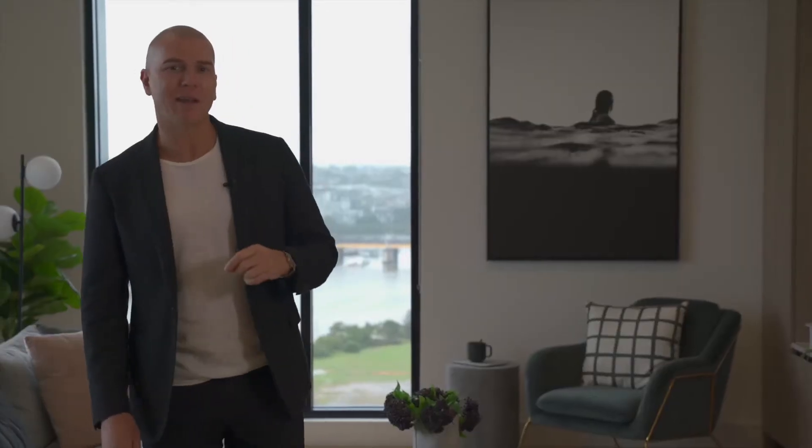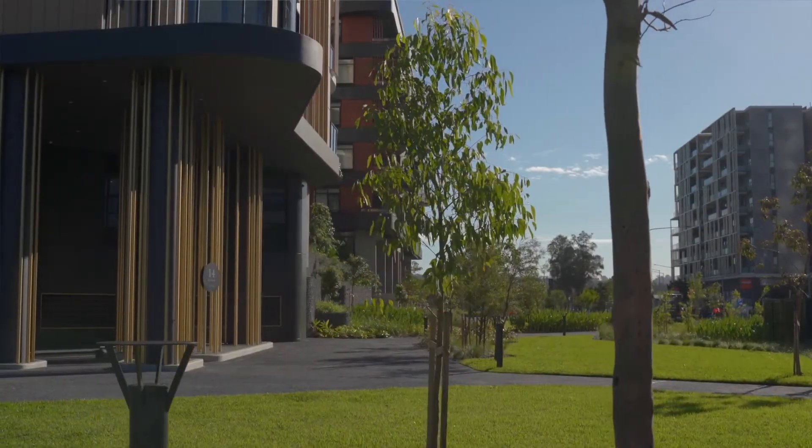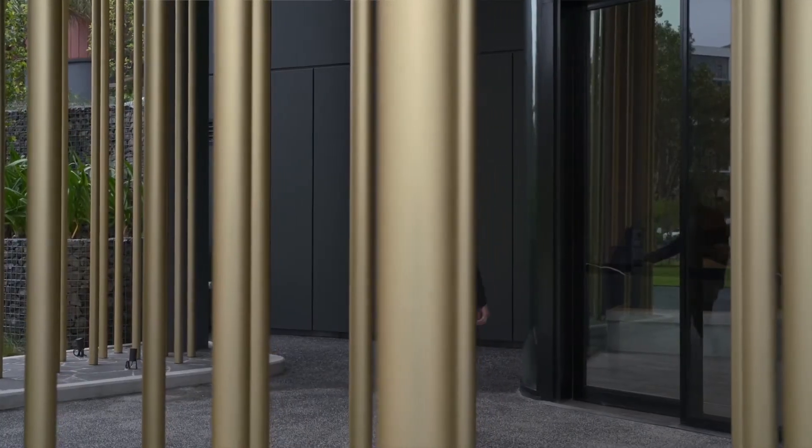Sekisui House have meticulously planned out this space. When you enter the building you walk past this beautiful water feature which is reminiscent really of a waterfall.